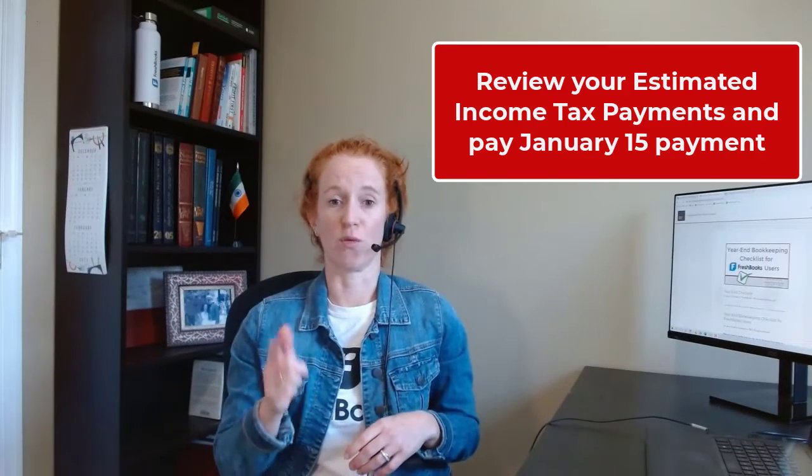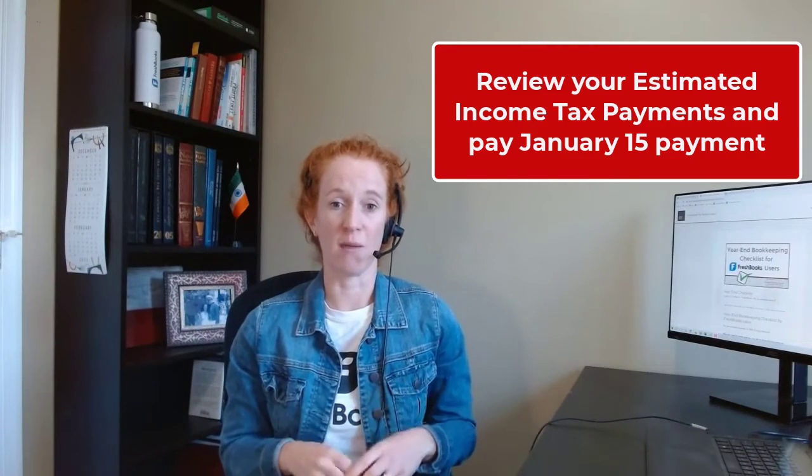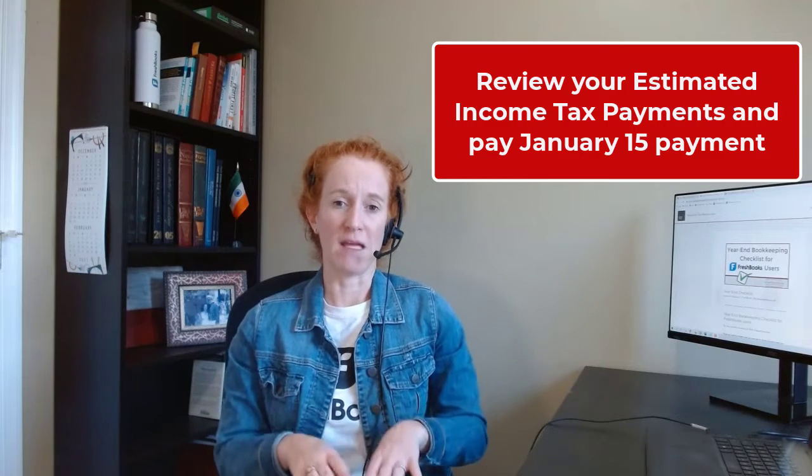You'll want to make sure to review your estimated income tax payment info. If you have been making estimated tax payments to the IRS for the year, gather all your payment details, and then get ready to make your January 15th final estimated income tax payment. If you have not been paying enough, you can add more to your January 15th payment.